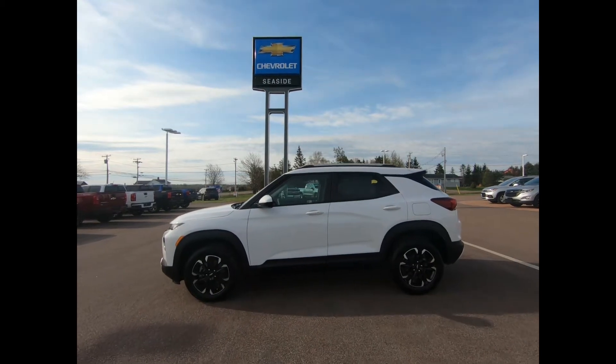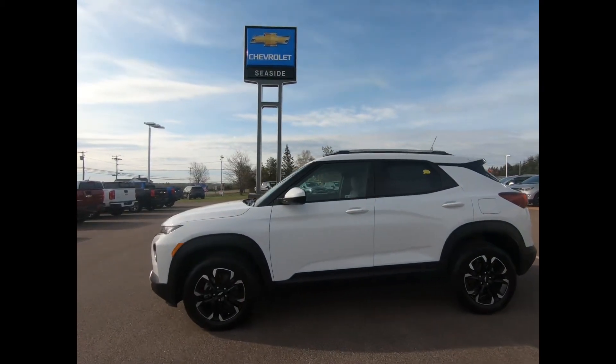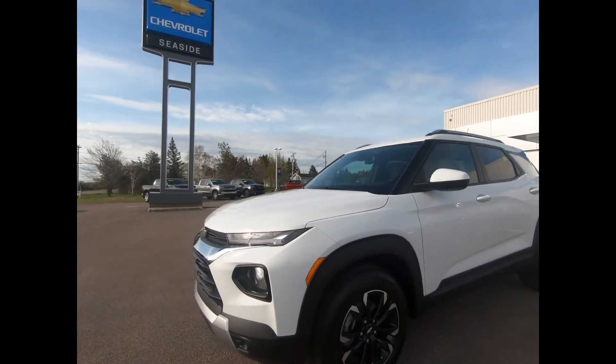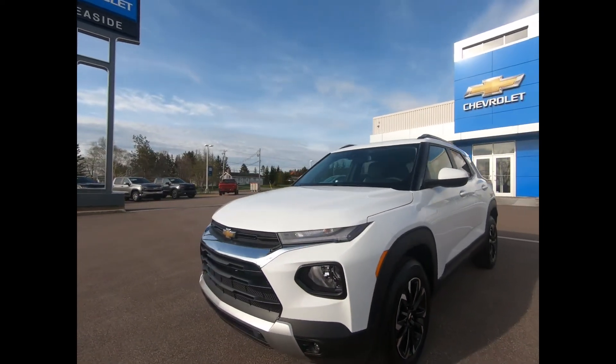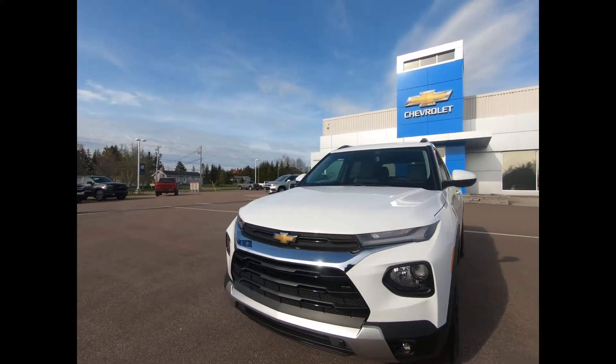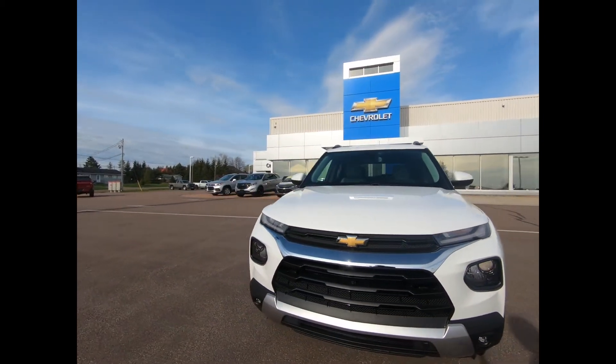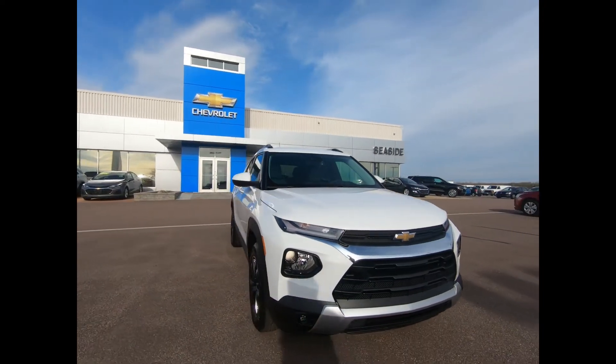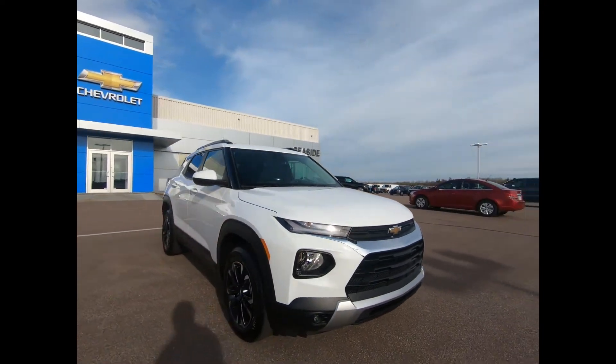You're looking at a 2021 Chevrolet Trailblazer LT in Summit White. It has body color door handles, outside heated and power adjustable mirrors, front fog lamps, following distance indicators, forward collision alert, and automatic emergency braking.